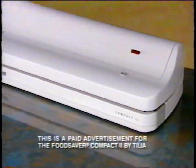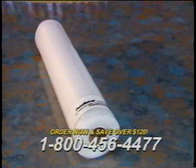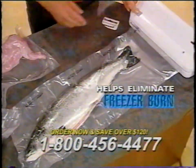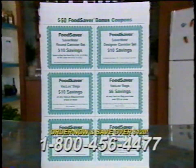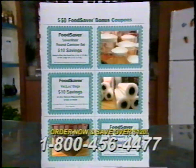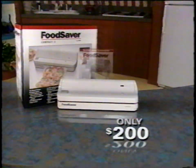When you order, you'll receive the Food Saver Compact 2, an illustrated guide, a roll of 11-inch wide backlock bags for vacuum-saving large and odd-shaped foods, and $50 worth of valuable coupons for other quality items from the Tilia family of products — all for only $200.